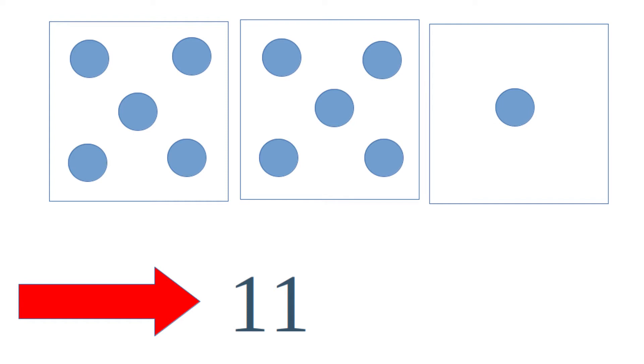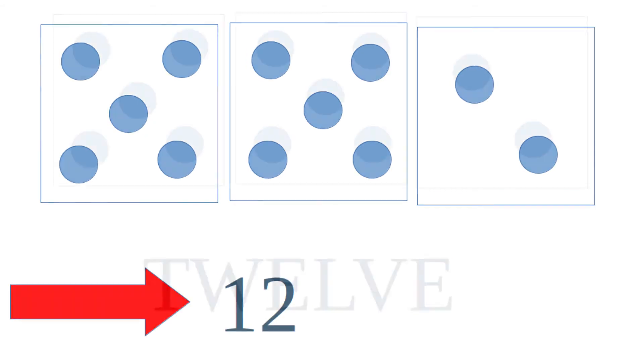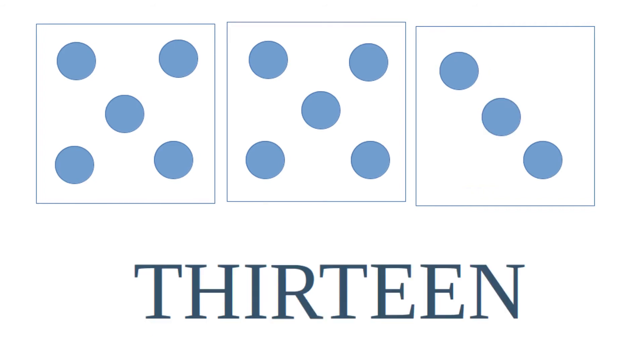Notice the red arrow points directly to this brand new number. The next number is 12. It's made up of five and five and two. The number 12 is written one two. The number 13 can be made up of sets of five and five and three.